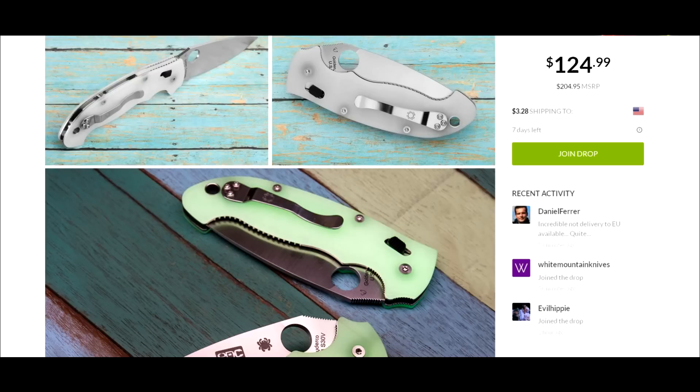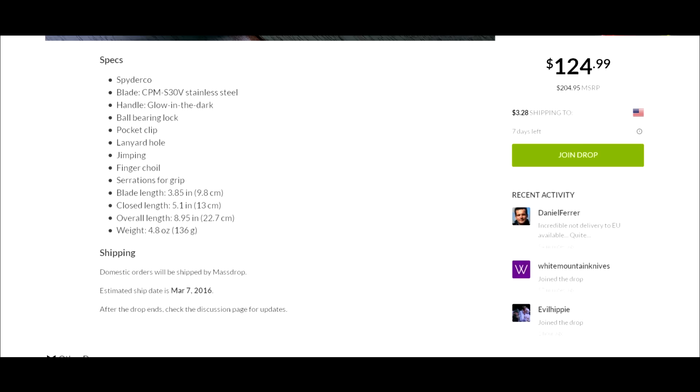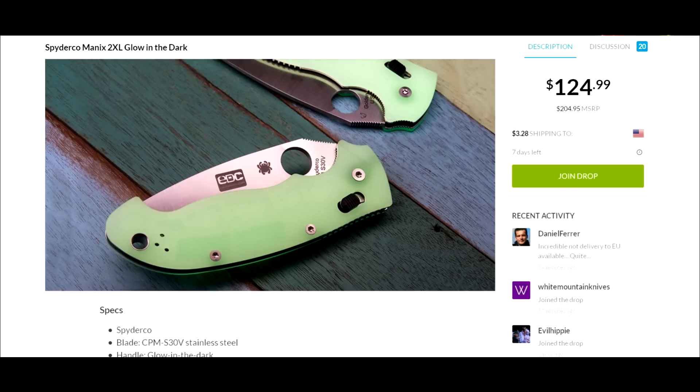I can't recall if I have the Manix 2 at the moment. I know I've had the regular one in my hand and I remember it being on the big side. I prefer the Manix in the smaller size, so even though I think the coolness factor is really nice, I'd probably pass on this because it's the Manix XL. If this were the regular-size Manix with the glow-in-the-dark scales, I would probably jump on it — that's one of my favorite knives.